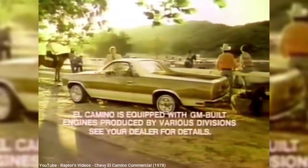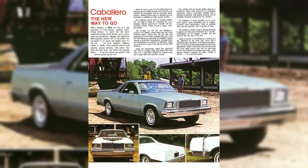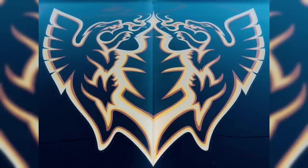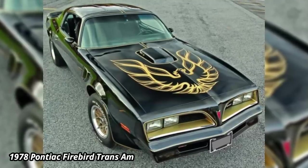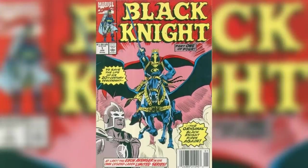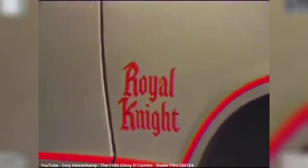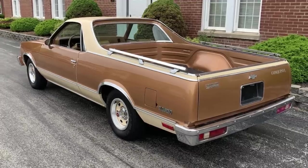GMC still offered a rebadged model, but the name changed from Sprint to Caballero — clearly an attempt to match Chevy by using a Spanish name. Caballero roughly translates to Knight, which may be related to a special edition Chevy offered for the El Camino in 1978, the Black Knight. The Black Knight edition was, of course, black, and also had a huge gold decal on the hood — an obvious ripoff of the Pontiac Trans Am screaming chicken logo. Unfortunately, the name Black Knight was already in use by Marvel Comics, who quickly sued GM for copyright infringement. So for 1979, the Black Knight model was changed to Royal Knight, where it remained an option until 1983. Only around 1,200 Black Knights were ever made before the name change. Another popular option was the Conquista trim, which offered a three-tone paint job that made it look more upscale, and was popular enough to last through the final model year of 1987.